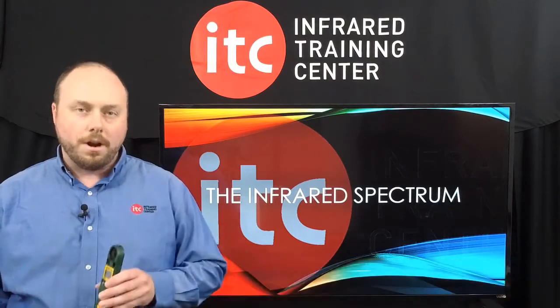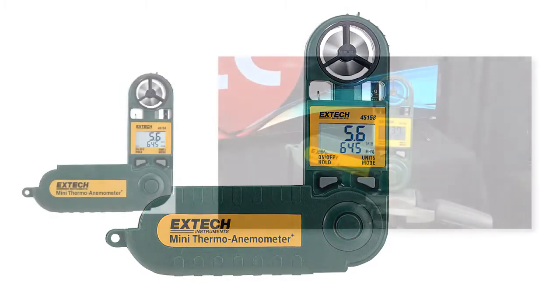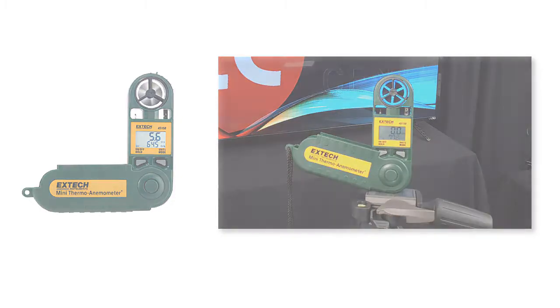Speaking of air temperature and relative humidity, every thermographer should also carry an anemometer — it's number 4 on our list. With this, you can collect environmental information which can be used to provide a historical reference in your report. These devices also capture wind speed, and while you may not be able to accurately calculate the temperature loss due to convective currents affecting the object, it will provide you with a better read on the conditions that are present during your inspection.